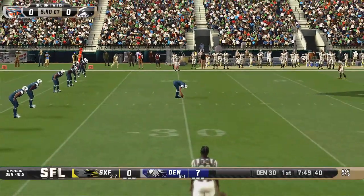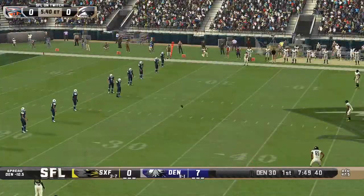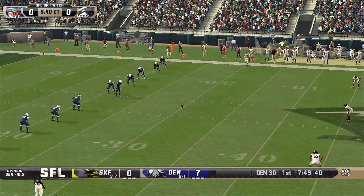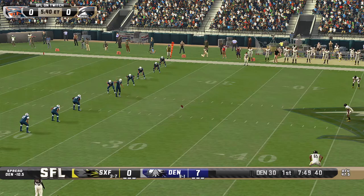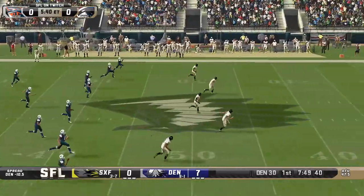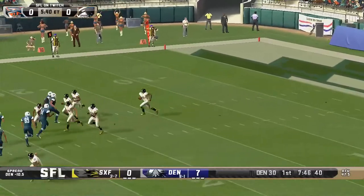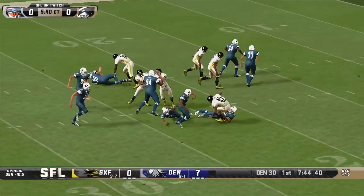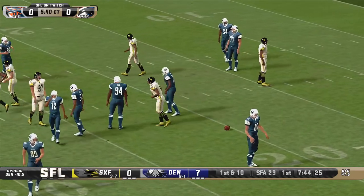Definitely something Sioux Falls did not want to see. First drive of the game — McChesney running all over them, and Miller being effective and efficient. Nine-play, 80-yard drive. McChesney with 35 yards on three carries. Ball was spread around to Giacomo Jones and Jeremy Mosley, as well as McChesney, who also got 11 yards through the air for that touchdown pass.